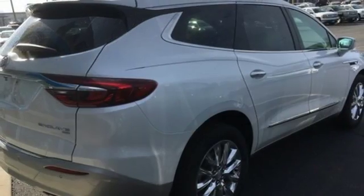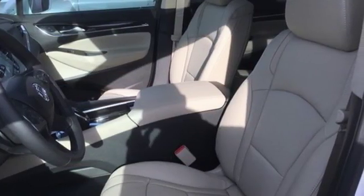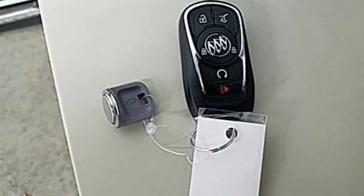Power tilt-down heated mirrors, IntelliLink voice activation, hands-free liftgate, Apple CarPlay, Android Auto, and heated and ventilated leather bucket seats.